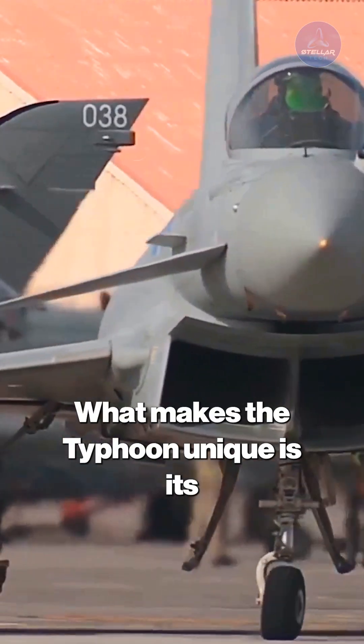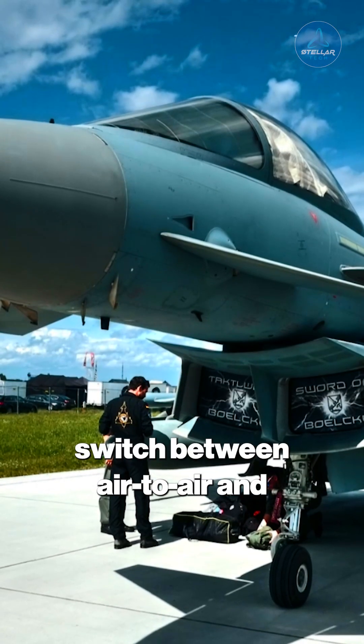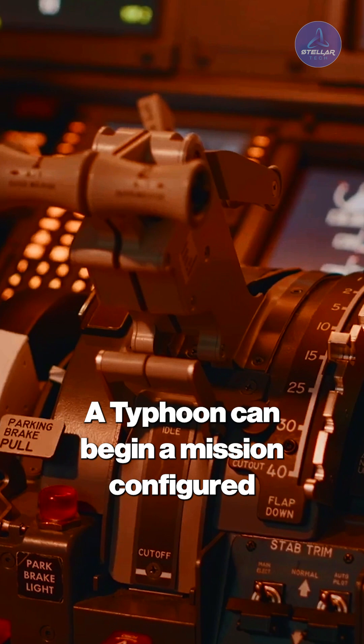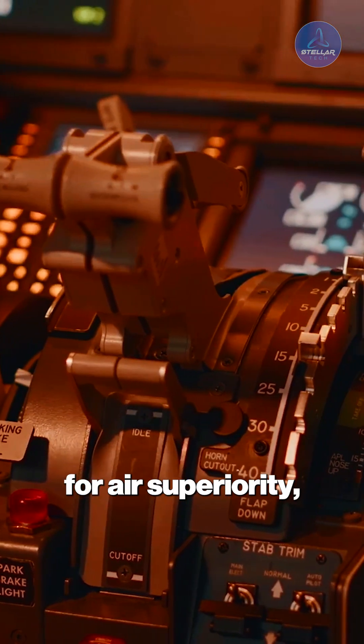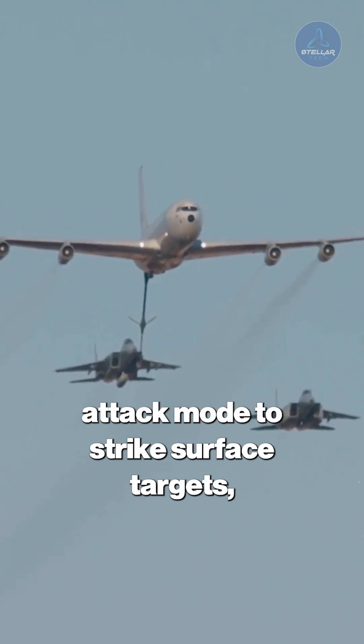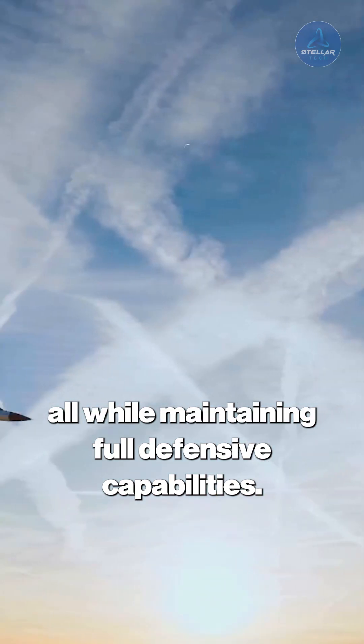What makes the Typhoon unique is its swing-role capability — the ability to switch between air-to-air and air-to-ground missions during the same flight. A Typhoon can begin a mission configured for air superiority, engage enemy fighters, then immediately transition to ground-attack mode to strike surface targets, all while maintaining full defensive capabilities.